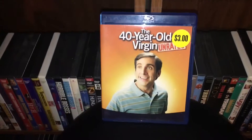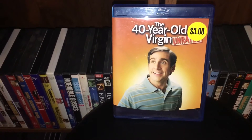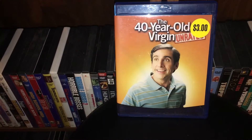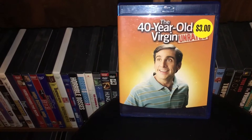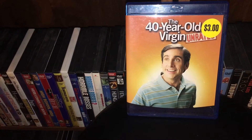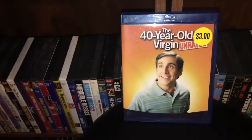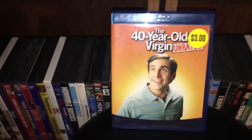Next we got The 40-Year-Old Virgin — one of my favorite comedy films. One of Judd Apatow's first big hits. Pretty much the first movie I've ever seen Steve Carell in — I never got into The Office, so this is pretty much when I was introduced to him. This movie is just hilarious. I love the Judd Apatow cast — all those guys are just so funny: Paul Rudd, Seth Rogen, Jonah Hill. This was always a comedy movie I wanted to get on Blu-ray. I found it at Pawn America for $3.